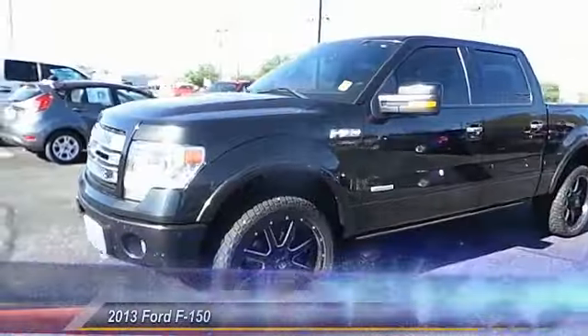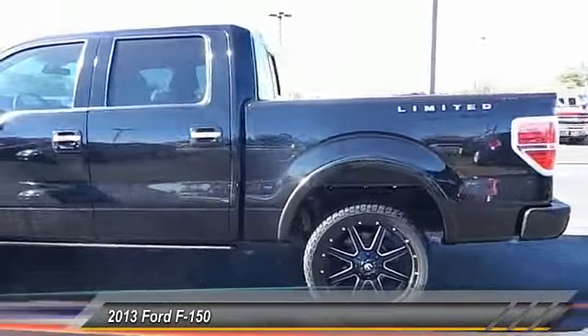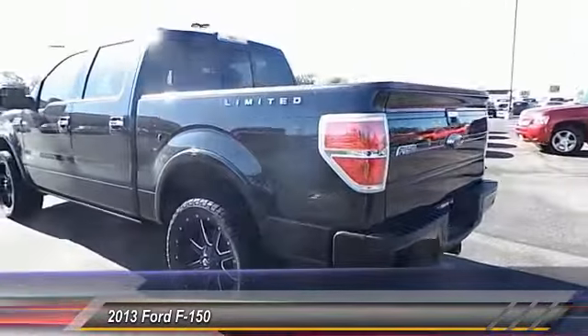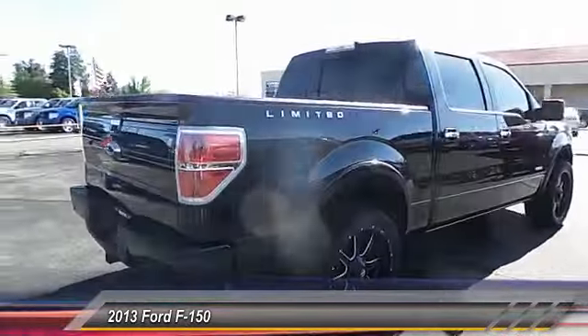The 2013 Ford F-150. A Ford F-150 knows how to handle any situation. It's built to follow orders. No whining. This vehicle has less than 50,000 miles.